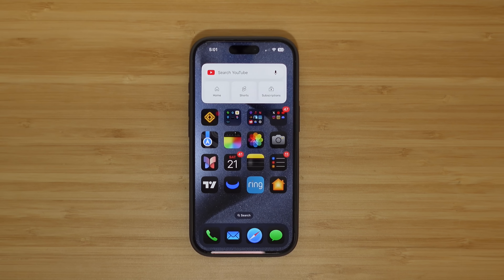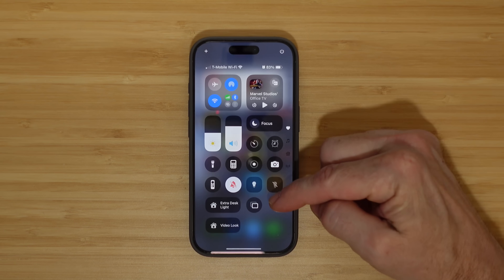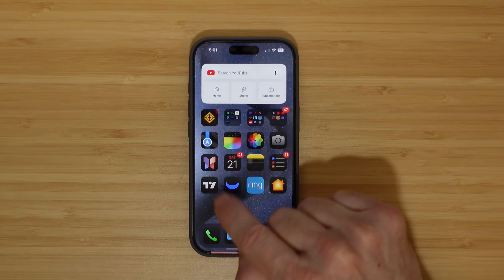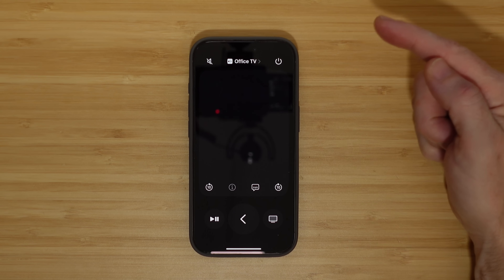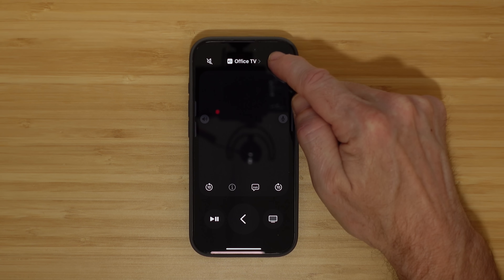An even better tip for the remote is using your iPhone as a remote. If you swipe down from the top from the control panel, hit the remote, choose which TV you want, and power on the TV. What makes this better than using the physical remote is that it automatically signs into your account. So even though it's an extra step to swipe down, select it, and power it on, it's quicker than powering it on, going to the users, switching over to yours, and then seeing your stuff.